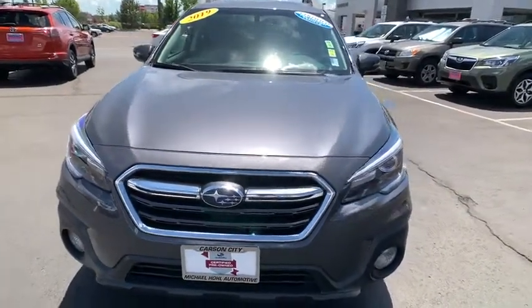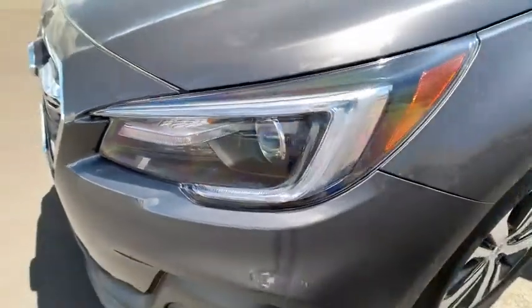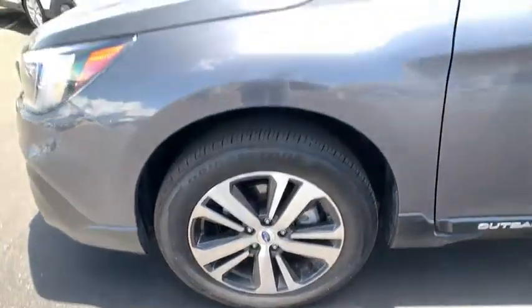Power liftgate, Bluetooth, leather-wrapped steering wheel, adjustable steering wheel, power steering, keyless start, floor mats, auto-dimming rearview mirror, cruise control, aluminum wheels.